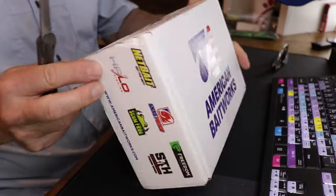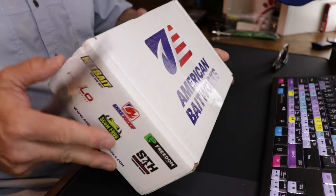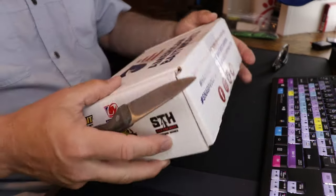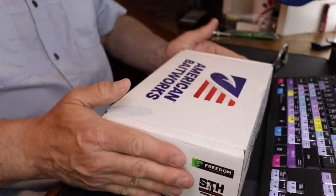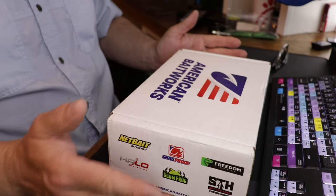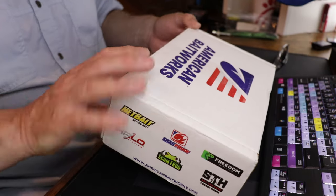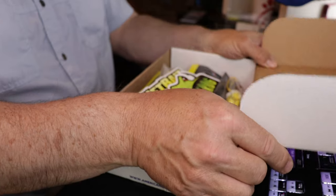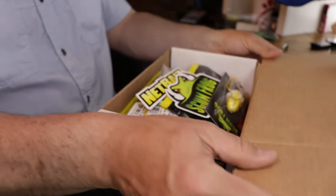Anyway, I got to the mailbox today and here sat another box from American Baitworks. I haven't even opened it — no idea what's inside — so I thought I would just do it with you guys. It's about the size of a mystery taco box or lucky taco box, exactly that same size range. I'm wondering if it's like their subscription service or something.